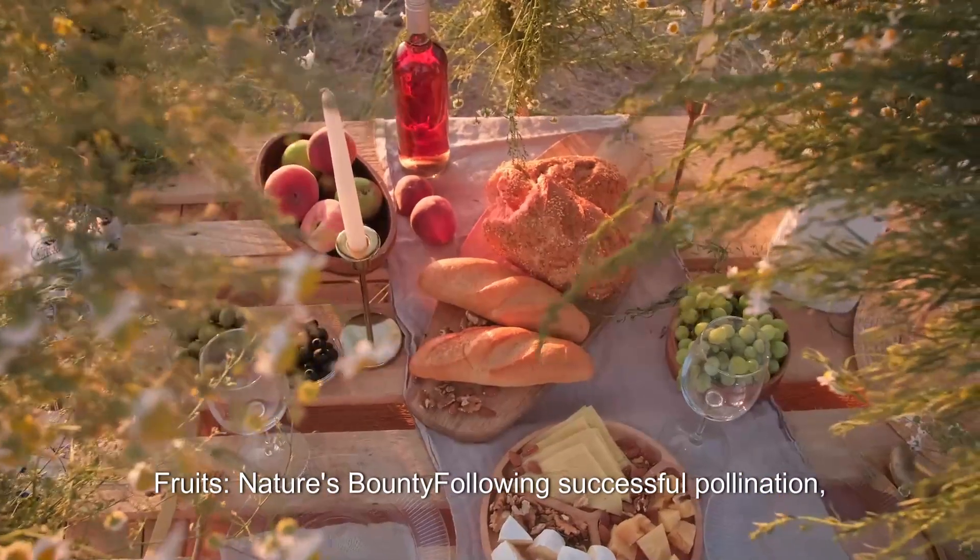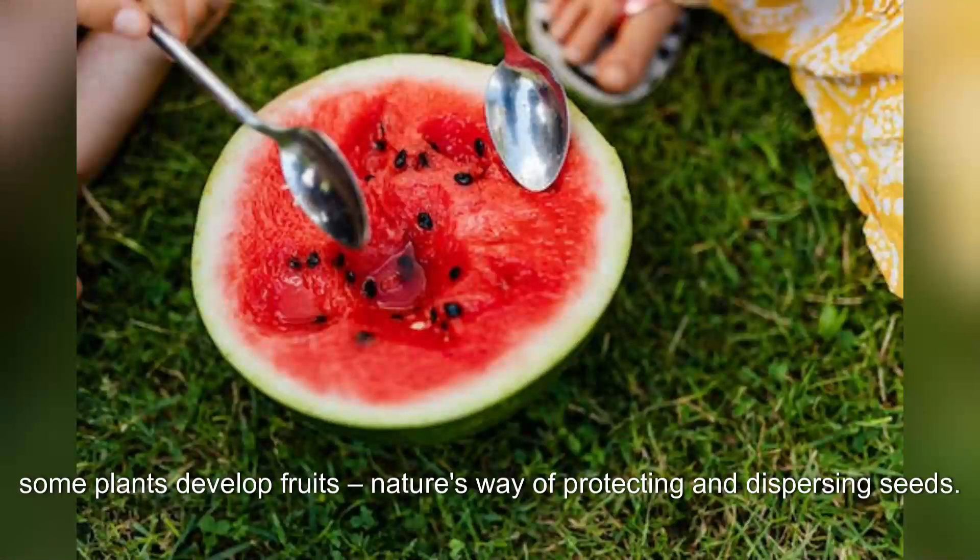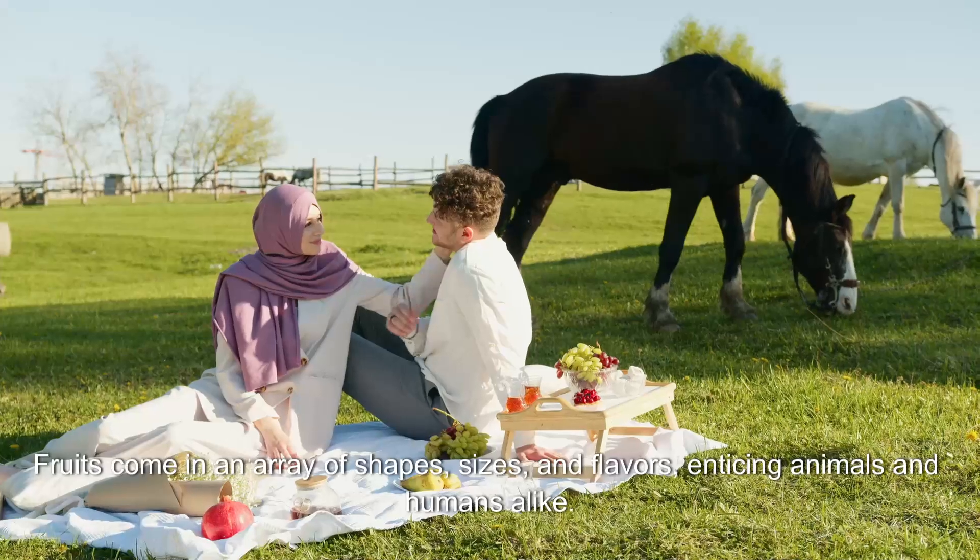Once pollinated, the plant produces seeds, ensuring the continuity of its species. Fruits — nature's bounty. Following successful pollination, some plants develop fruits — nature's way of protecting and dispersing seeds.